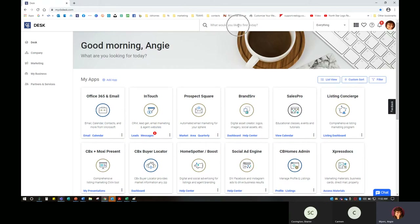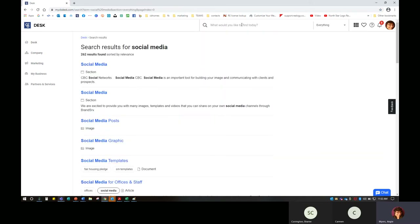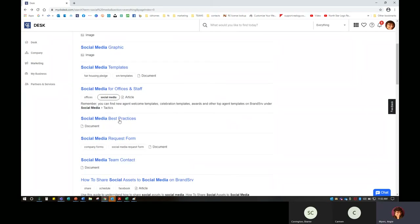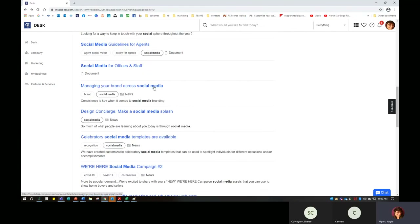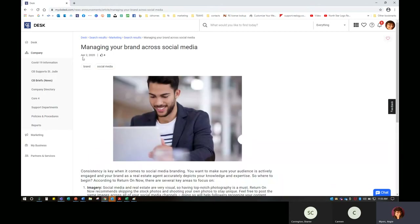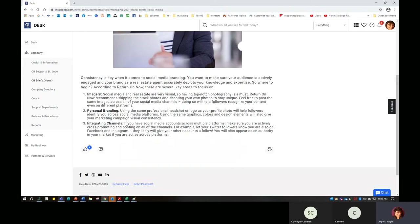Up here you'll see we have a search bar — this bar at the top is more like a Google search. If I type in 'social media' and hit Enter, I'm going to get 262 results sorted by relevance. Here I'll see social media results — most likely putting me through into Marketing and to Social Media. I'll also find best practices, the request form, different things on Brandserve, how to manage your brand across social media. Here we can see something from the news — this came out on April 2nd, 2020 from CB Briefs and gives me a little more information.